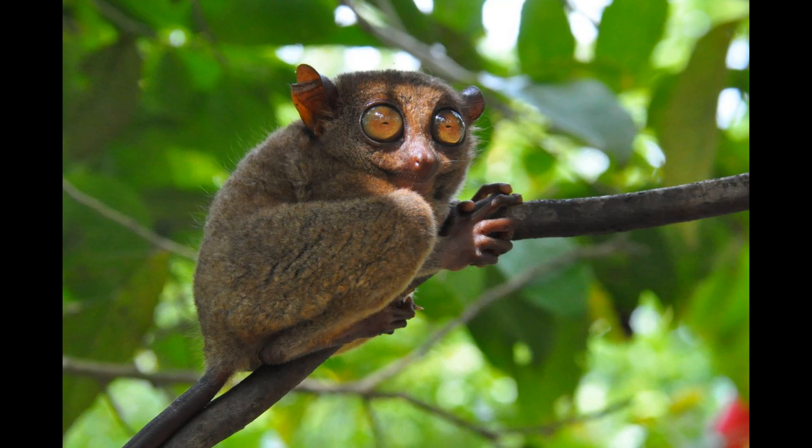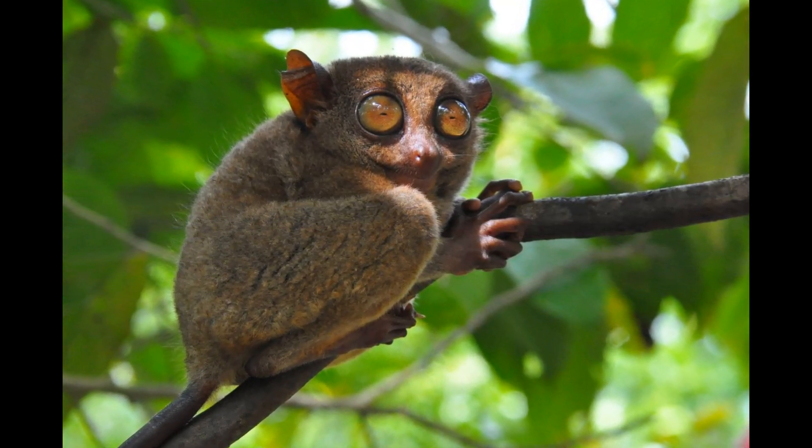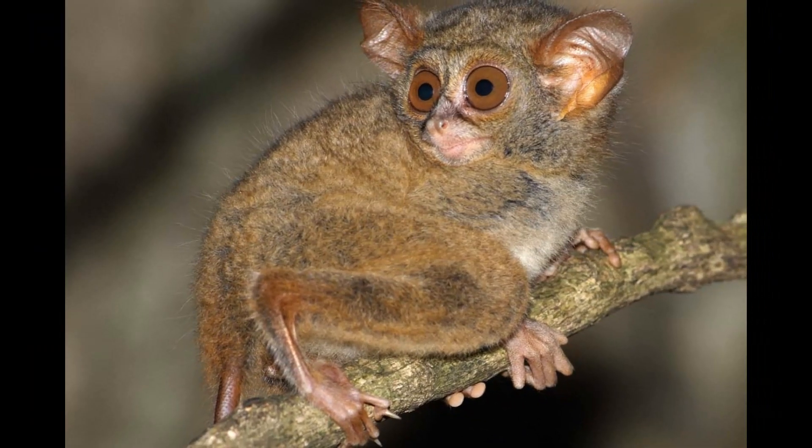While hunting for insects and other prey, Tarsiers may produce subtle vocalizations or clicking sounds. These sounds may be used to coordinate with other Tarsiers or to signal their presence to potential prey.